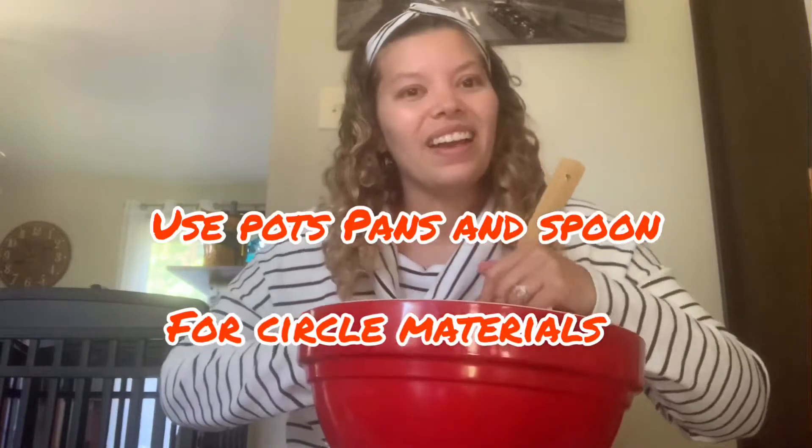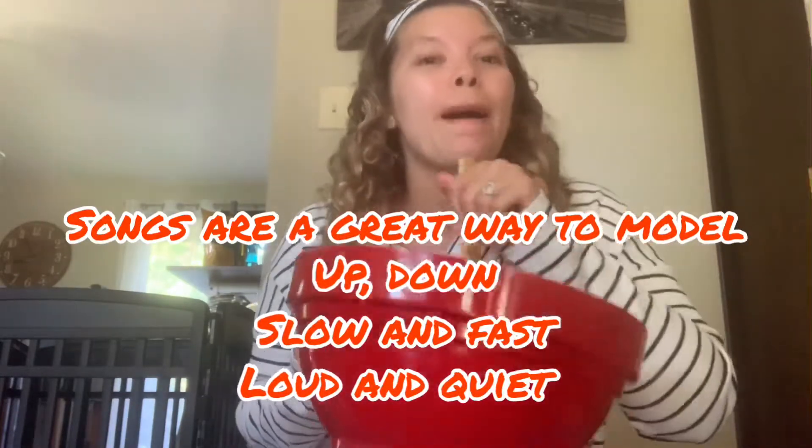We're going to start with our first song — the mixing song. Turn it in and go, and we're going to stir. We're stirring and stirring and stirring our cake — mix mix mix mix mix mix, bake! Let's do one more time, super fast — we're stirring and stirring and stirring our cake — mix mix mix mix mix mix, bake!